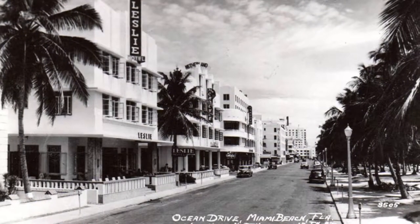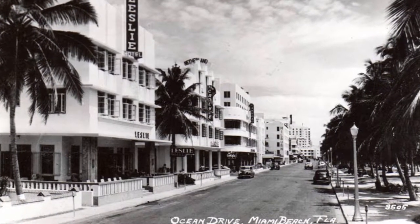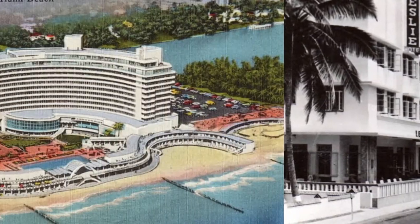I think Miami Beach has such icons as a vignette. For example, there's the vignette of Ocean Drive. There's the vignette — let's go back to Morris Lapidus and the Fontainebleau.